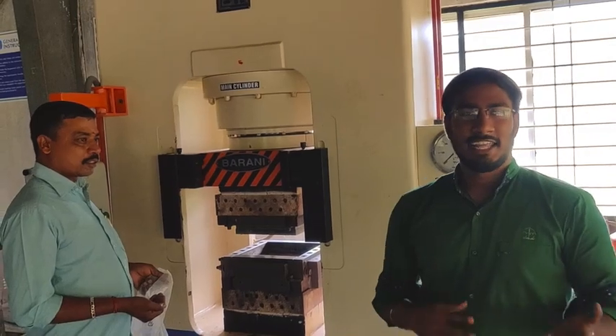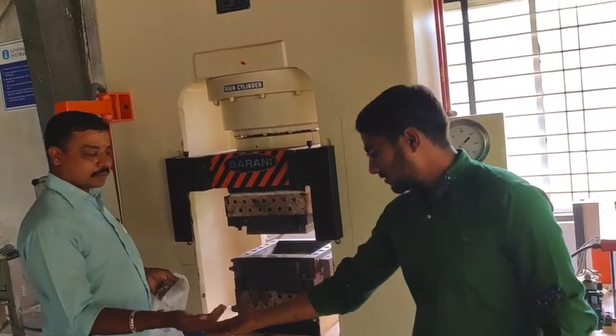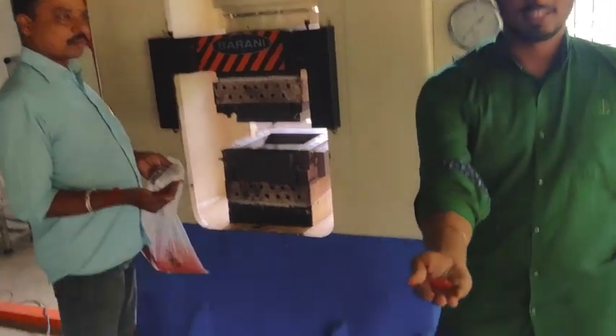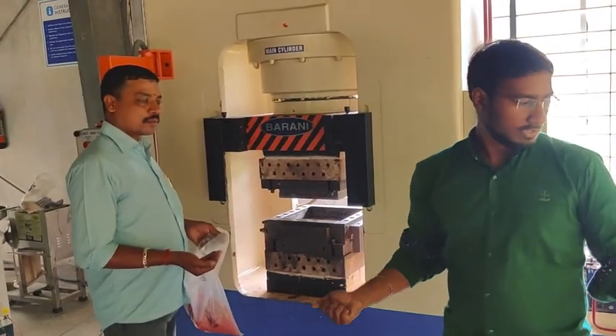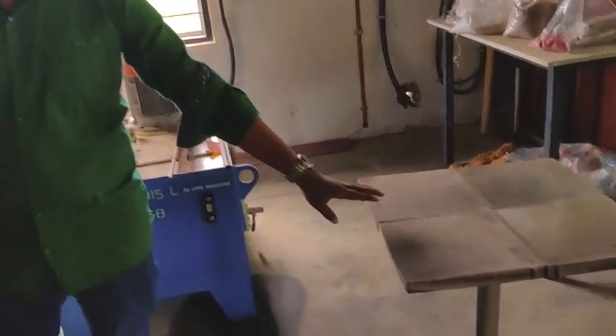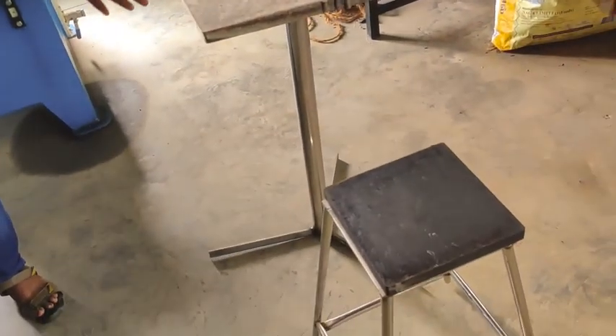After cleaning and sorting of plastic bags, we shred them and make them into pellet form. These are the plastic pellets. This pellet is put into compression moulding and we make blocks out of it. These are some of the prototypes of the plastic box, the table, and the stool.